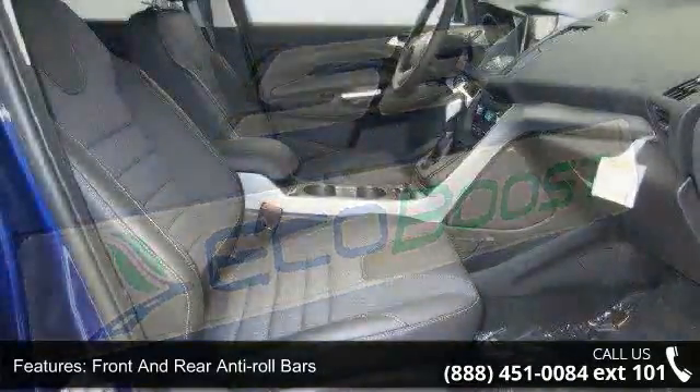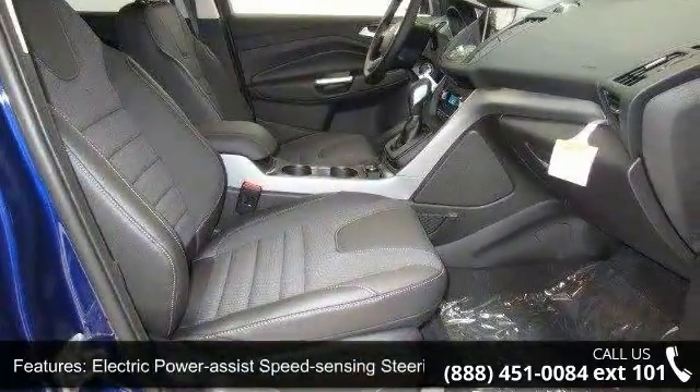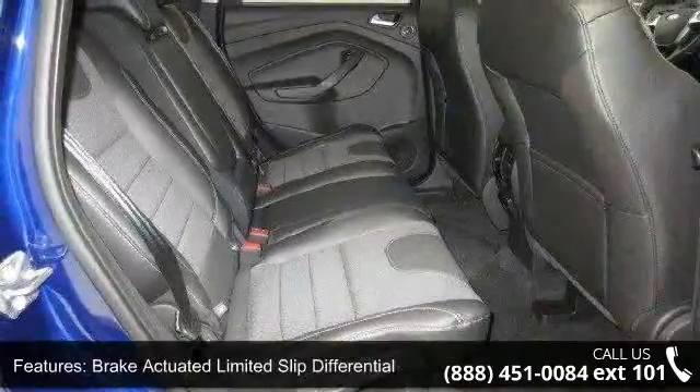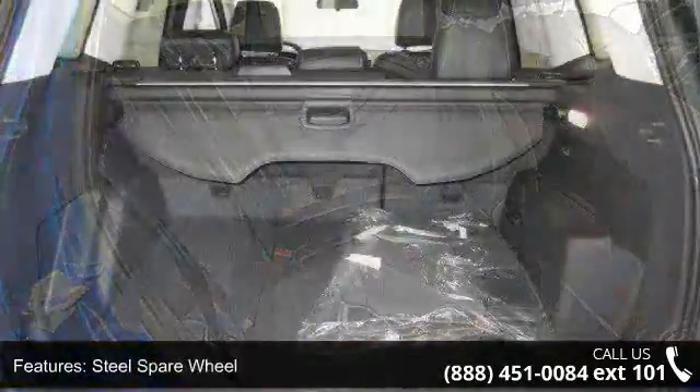Steel Spare Wheel, Clear Coat Paint, Gray Bodice Side Cladding and Gray Wheel Well Trim, Chrome Side Windows Trim and Deep Tainted Glass.